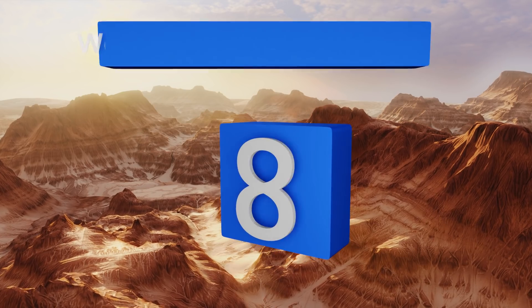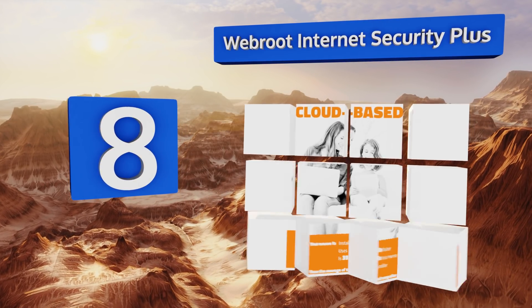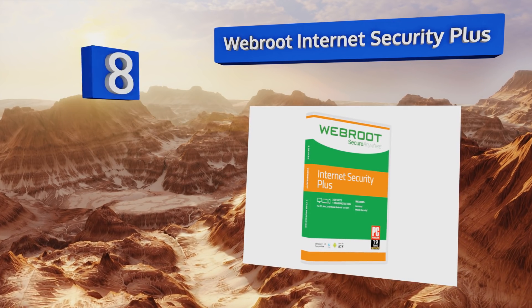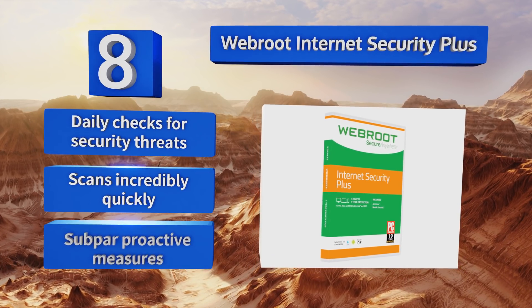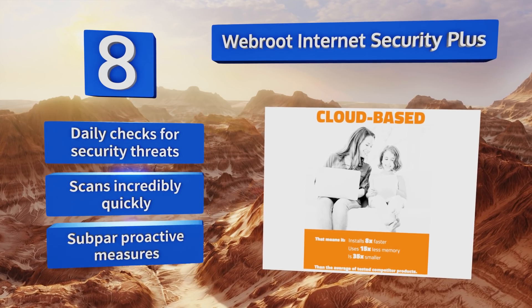Coming in at number eight, a long-time favorite of many, Webroot Internet Security Plus remains as light, fast, and efficient as it was when it first launched in the mid-2000s. Its password management system provides an easy and safe way to keep track of all your login credentials. It delivers daily checks for security threats and scans incredibly quickly. However, its proactive measures are subpar.